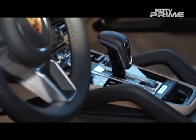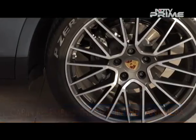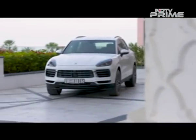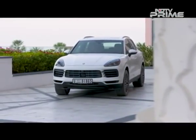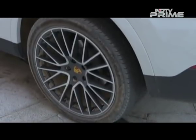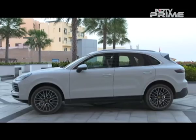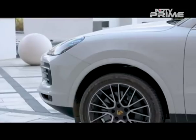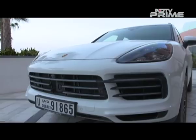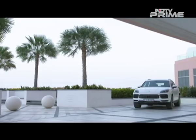Not everything is a hand-me-down from the Panamera. The Cayenne stands out on its own with a new brake technology called the Porsche Surface Coated Brakes. The technology makes its debut on the new Cayenne and is composed of cast-iron brake rotors coated with tungsten carbide, which help in increasing friction, thus reducing dust and improving the rotor's life almost by 20%. It's not standard though — you'll get it as an option only if you choose 20 or 21-inch wheels.